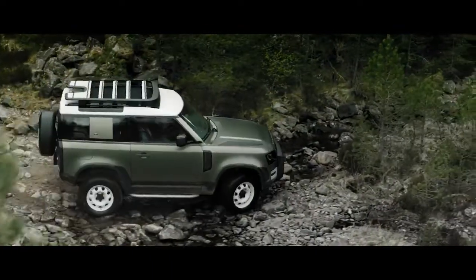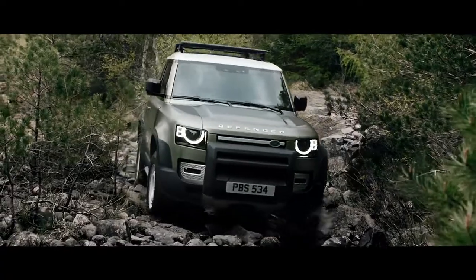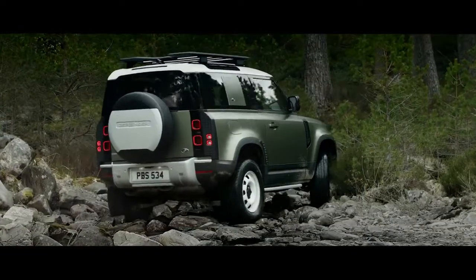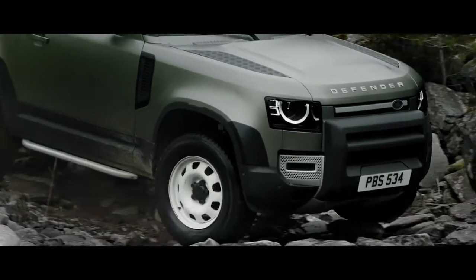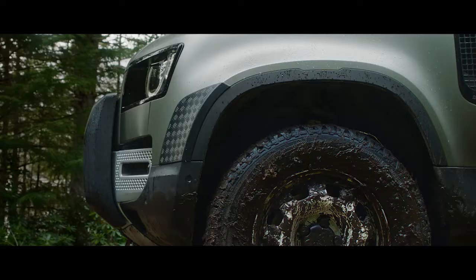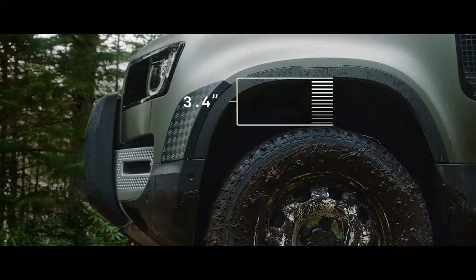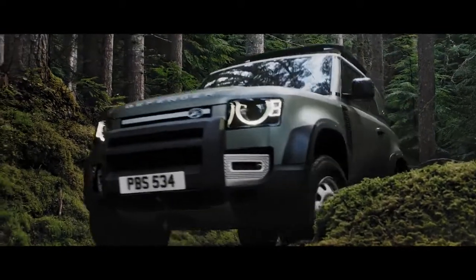Clever features such as the optional coil-sprung suspension system combine double wishbones at the front with an advanced multi-link rear suspension, creating an agile and responsive chassis. Whilst electronic air suspension adjusts the height of the suspension to help off-road articulation, making every drive that bit smoother.